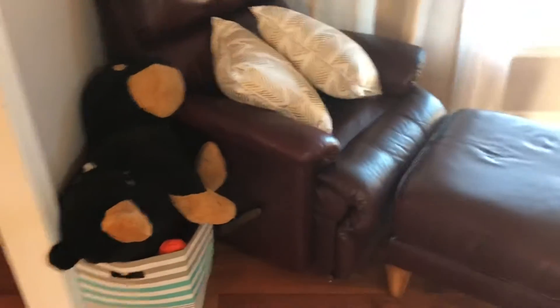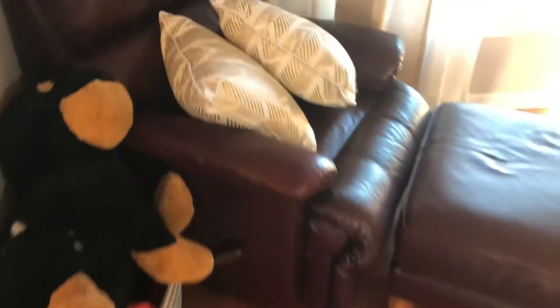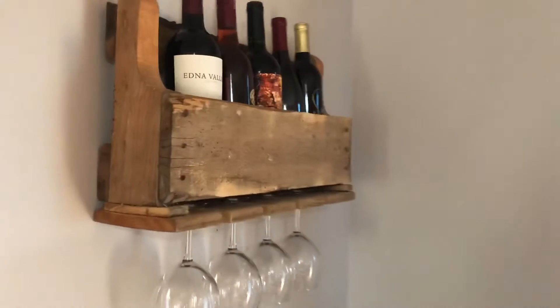Over here to the side we have this little ottoman and these gold pillows. You can see I tried to tie the gold in wherever possible — they're so soft and cozy and the chair is really comfortable. Underneath here I just keep all of our dog's toys so they're not all over the house. Eventually I'll get something else to put them in.